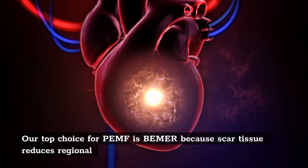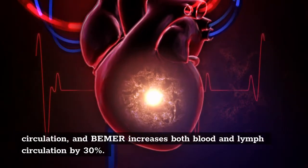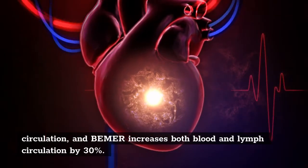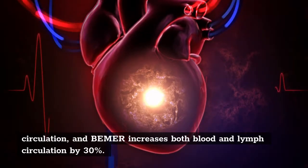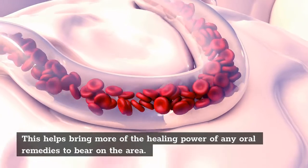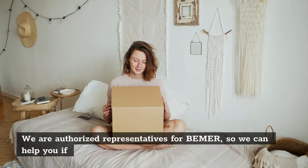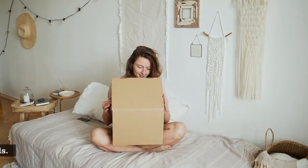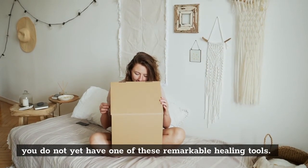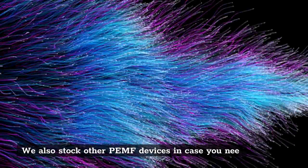Our top choice for PEMF is BEMER, because scar tissue reduces regional circulation, and BEMER increases both blood and lymph circulation by 30%. This helps bring more of the healing power of any oral remedies to bear on the area. We are authorized representatives for BEMER, so we can help you if you do not yet have one of these remarkable healing tools. We also stock other PEMF devices in case you may need them.